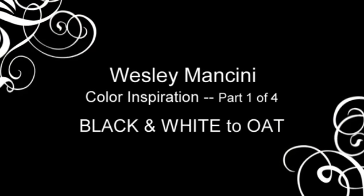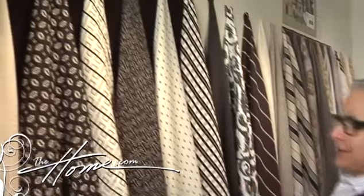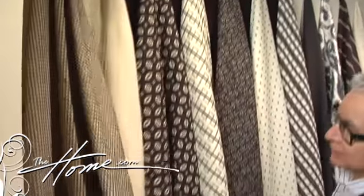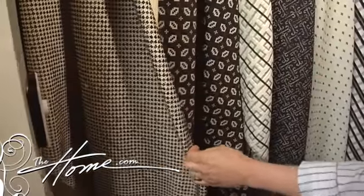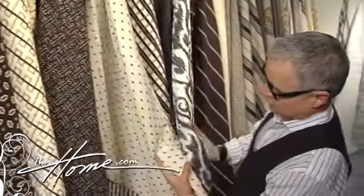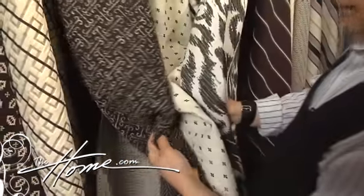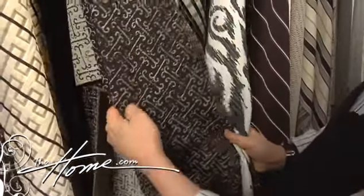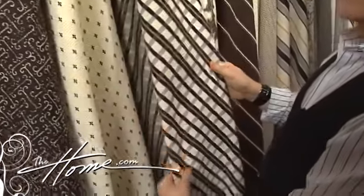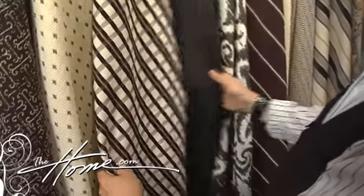I have 24 color stories. We'll start with the first one, which is Domino. Basically, it's a black and white story, which is pretty self-explanatory. You can tell that there are different textures from small scale to larger scale to mid-scale, and you can see how everything works together. Everything has its own unique texture so that we're not mixing the same kind of surface in a room.